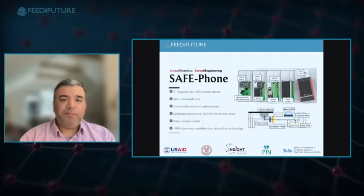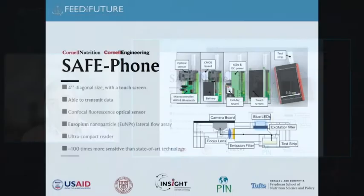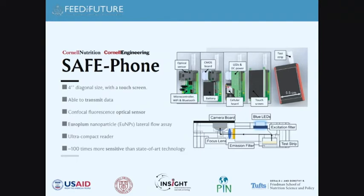The SafePhone reader uses a europium-based nanoparticle rather than the gold nanoparticles used in other NutriPhone work. Our typical work uses gold nanoparticles, which emit surface resonance captured optically. However, because aflatoxin concentrations are in the picogram per milliliter range, we needed something more sensitive — hence europium nanoparticles, and we measure the fluorescence from these using this setup.